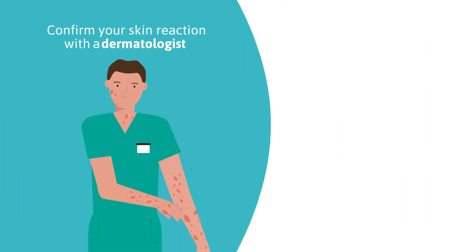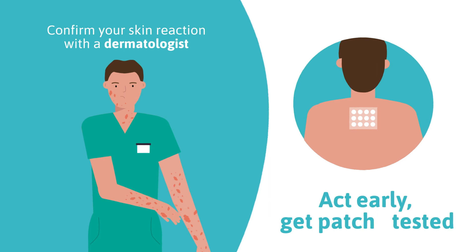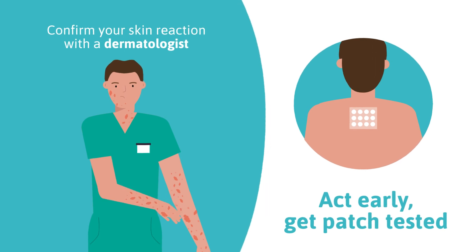Confirm your skin reaction with a dermatologist, act early, and get patch tested. For a safer day at work, let's talk.